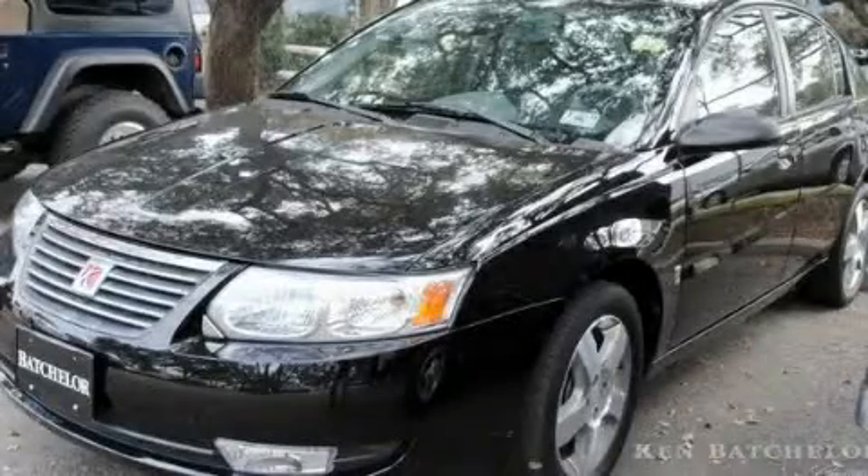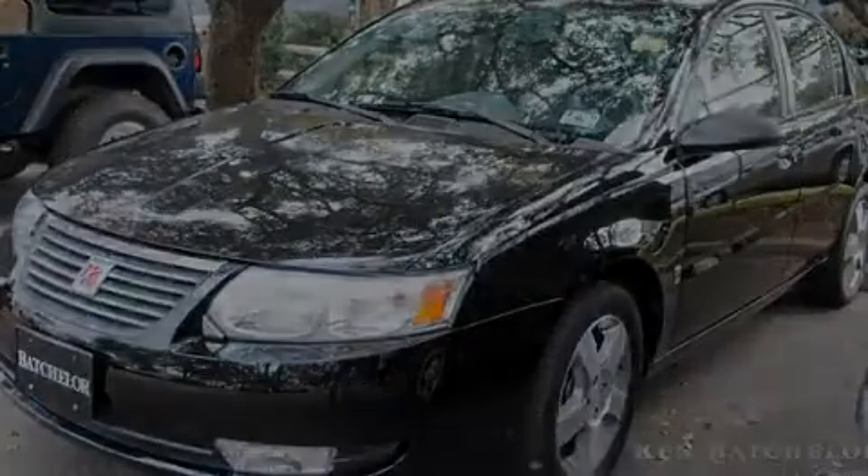Please call today to reserve this vehicle for a test drive. Now that you've seen the car of your dreams, come see the dealer of your dreams, Ken Batchelor — service, sales, and efficiency so obsessive, you'll want to pinch yourself.